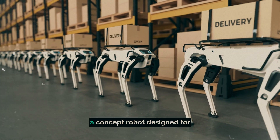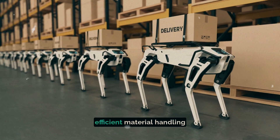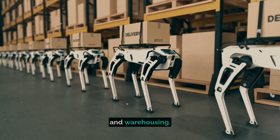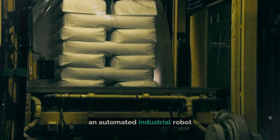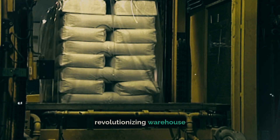Then there's Handle, a concept robot designed for efficient material handling and warehousing. The evolution of Handle led to the creation of Stretch, an automated industrial robot revolutionizing warehouse operations.